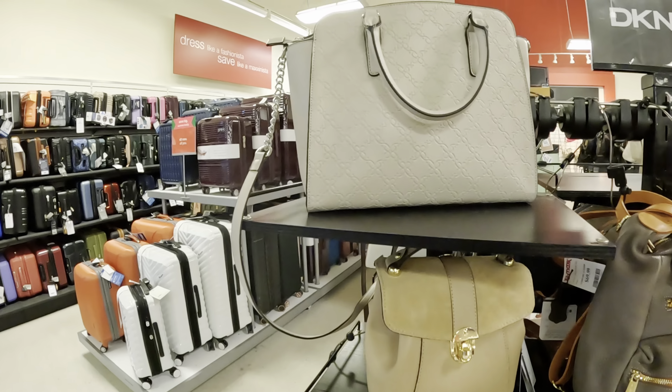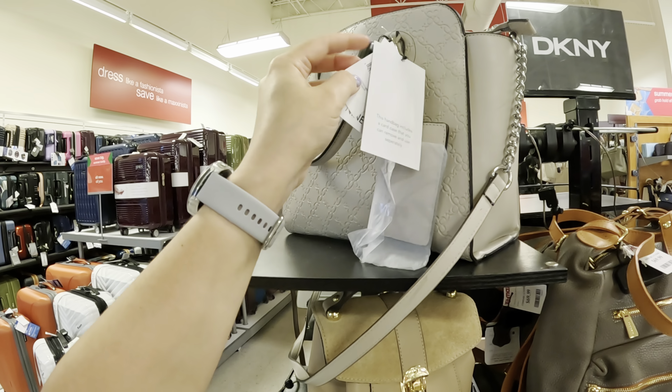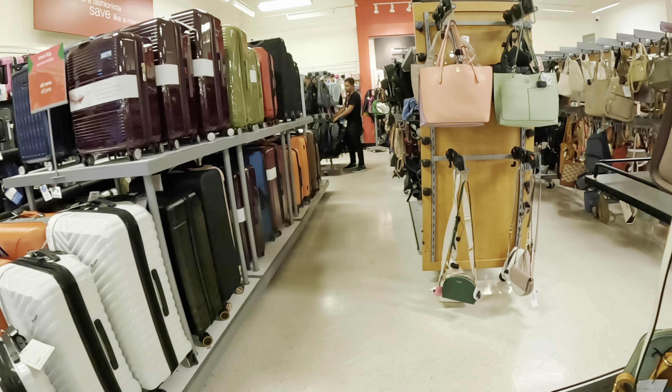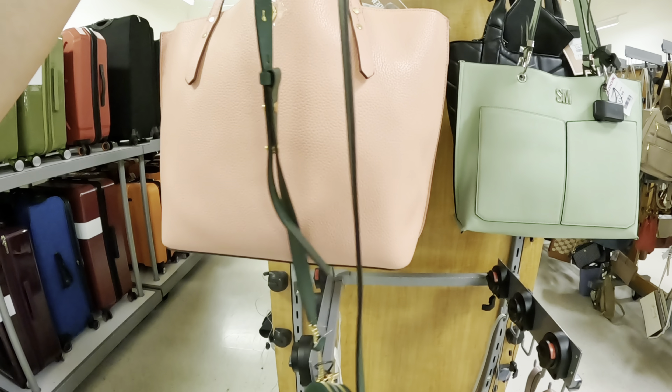Look at this cute one — look at this Raw Florin. The regular price is $325, I like the print, and it comes with a little baggie. You get it for $109.99. Oh my god, I wish I could take everything home with me. Look at this Valentina — this Valentina is $69.99, it's a pretty gray color with brown.